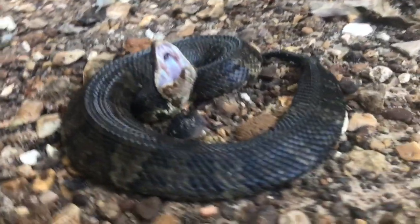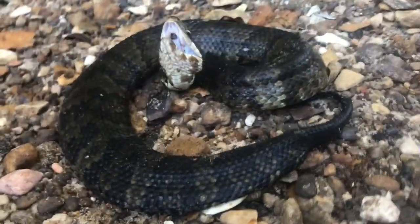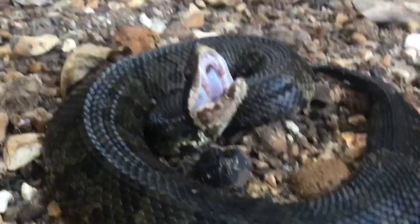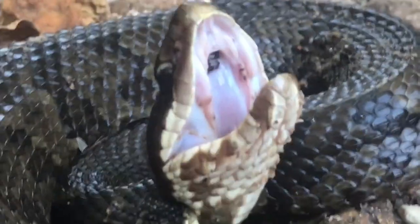You also get cottonmouths. Cottonmouths have a very bad reputation that isn't deserved. They don't chase or attack people like many people say they will.